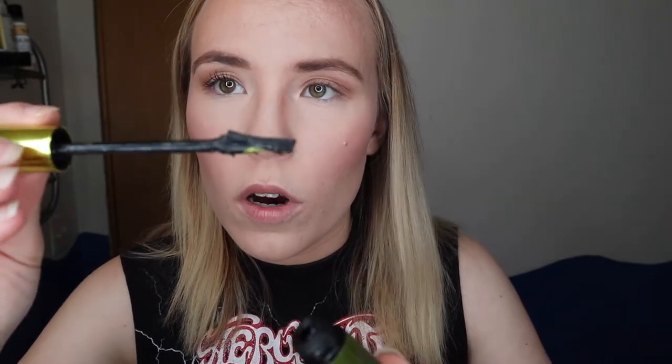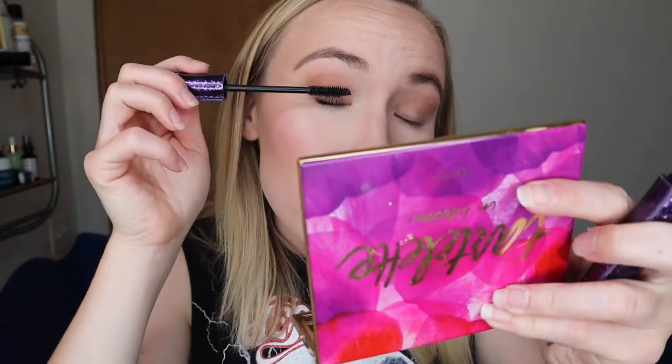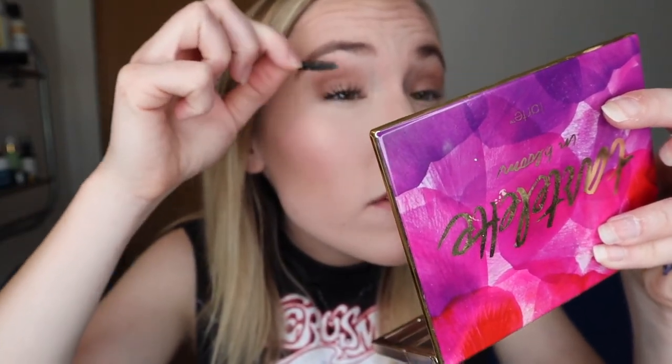I like to start with the Tarte Lights Camera Lashes — it's really good for lifting, lengthening, and giving more volume. I'll do just one coat on top. I only use that on the top lashes. Then I layer on the Urban Decay Lash Freak — it has a very interesting curved wand, so you have to be a little careful not to have too much product on it. Then I go back in with more of the Tarte. Of course I always get some on myself, so I take a spoolie and scrape off the spots.